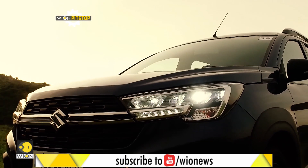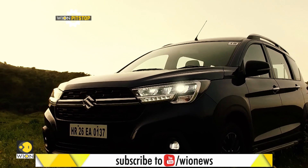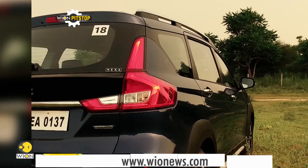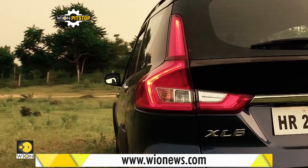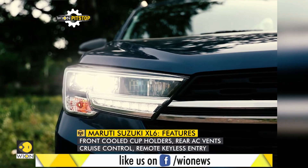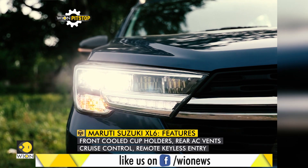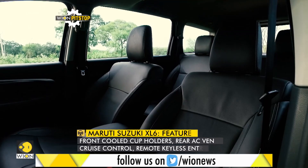Who can buy the XL6? If you like the practicality of the Ertiga but its design doesn't meet your expectations, then the XL6 is the sportier-looking option you were looking for. You also get some additional features, but mostly it is about a different styling and seating configuration.